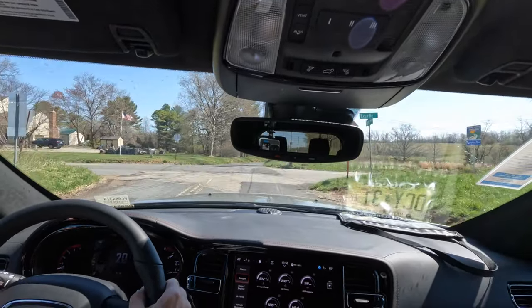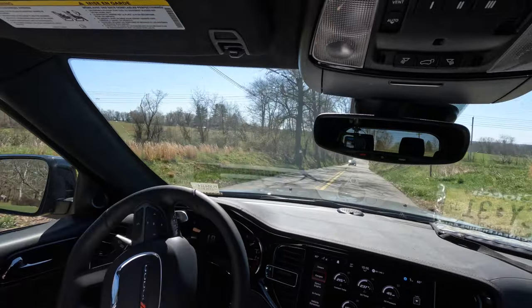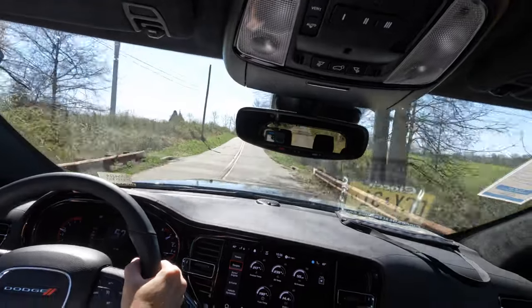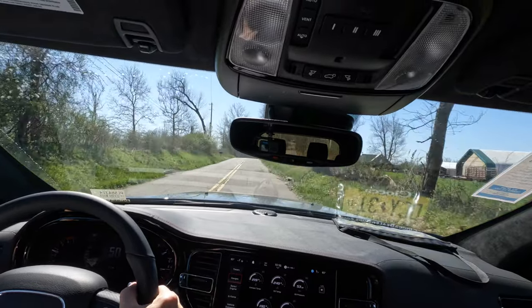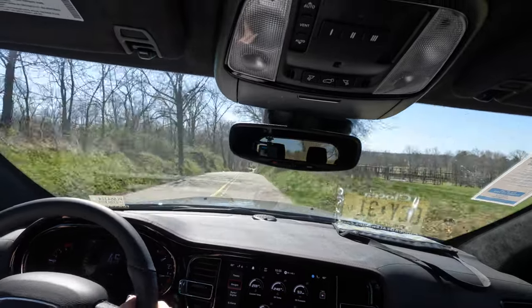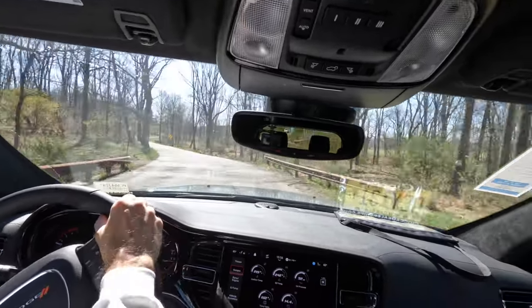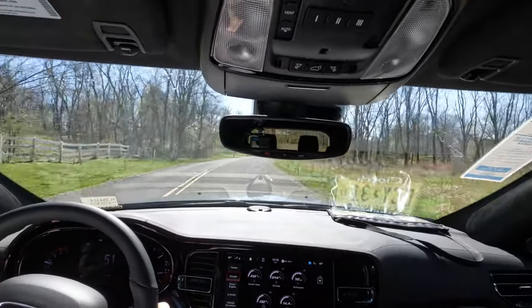The redline on this engine is about 6,000 RPM. I love the noise coming out of this Hemi — it's intoxicating. The V8 Hemi era in the Durango is going to be over soon, and that's just too bad. Coming through the turns, it's nice and planted with not a lot of body roll — beautifully done.